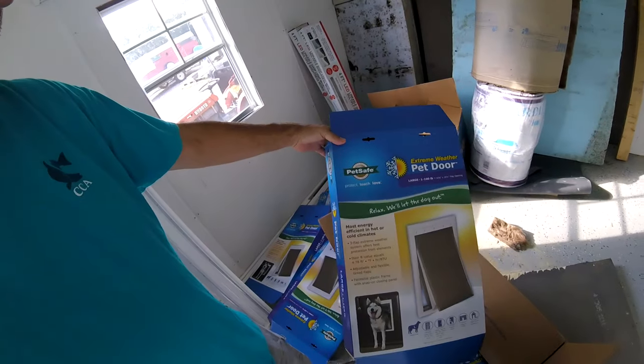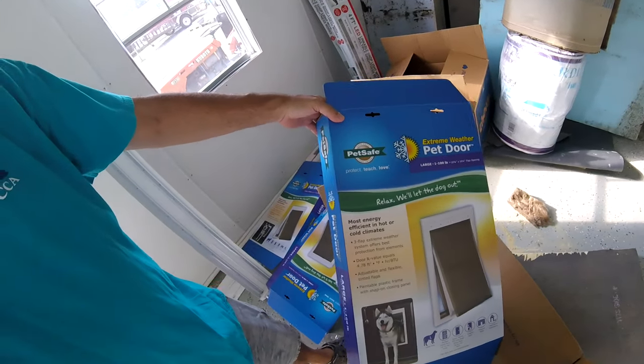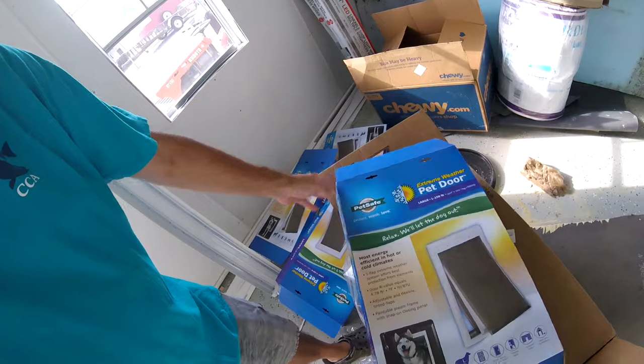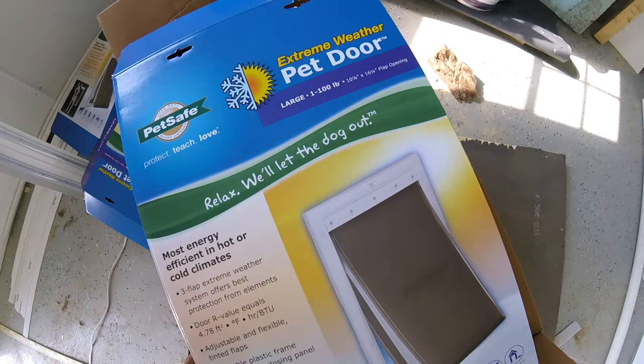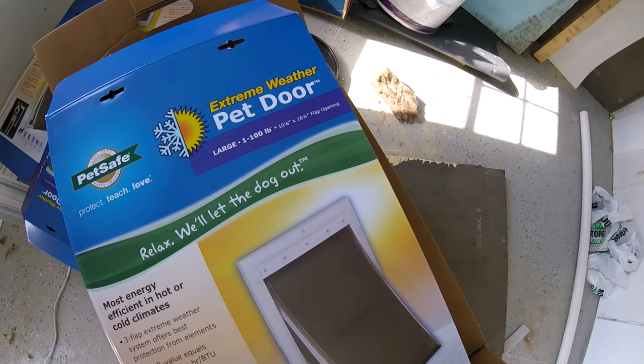Here's the pet doors we put in. It's a PetSafe pet door, the large, 1 to 100 pound. They're not real big. It's 10 and 1/8 by 16 and 1/4.